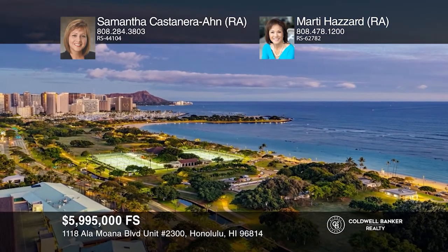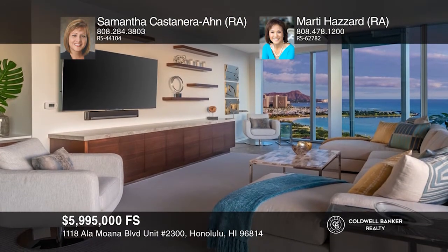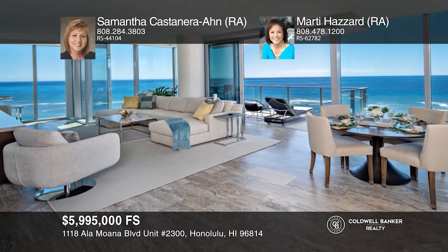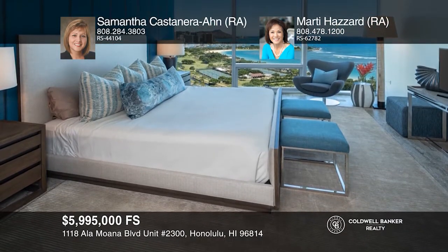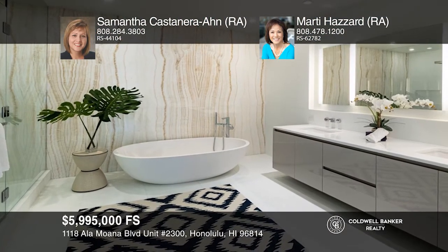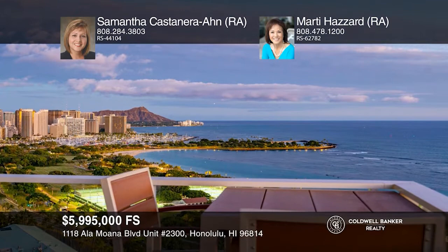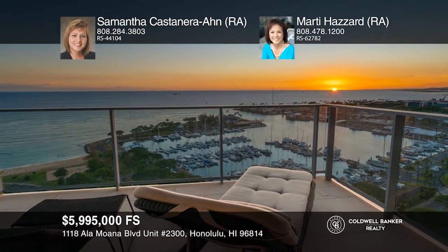This private corner unit features panoramic city and coastal views from Diamond Head to Honolulu Harbor. This spacious three-bedroom, three-and-one-half bath condo is being offered fully furnished. The open concept kitchen comes well equipped with top-of-the-line appliances and finishes. Wai'ea offers concierge service, five guest suites, a fitness center, a golf simulator, barbecue pavilions, private entertainment rooms, pool cabanas, a private theater, and more. Live in the heart of Kaka'ako near Ala Moana Beach, Ala Moana Shopping Center, and Ward Village. Call Samantha Castanera and Marty Hazard.